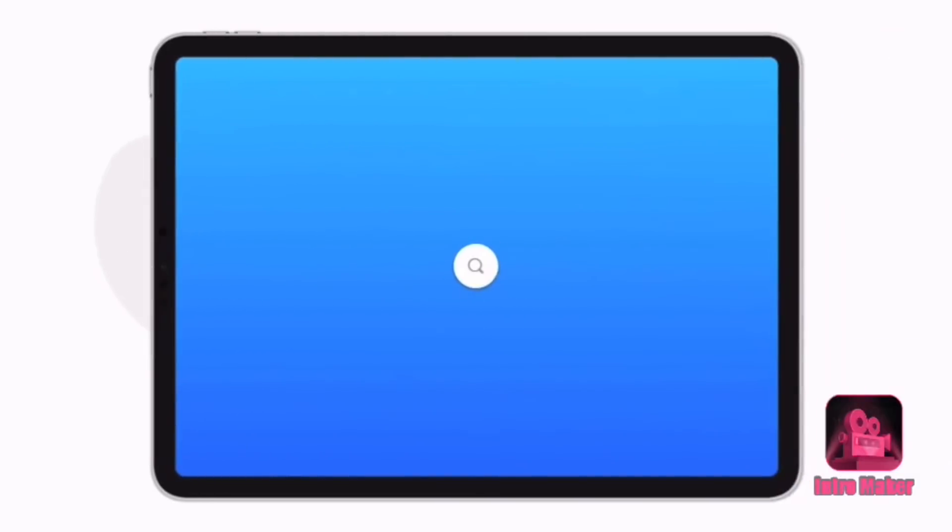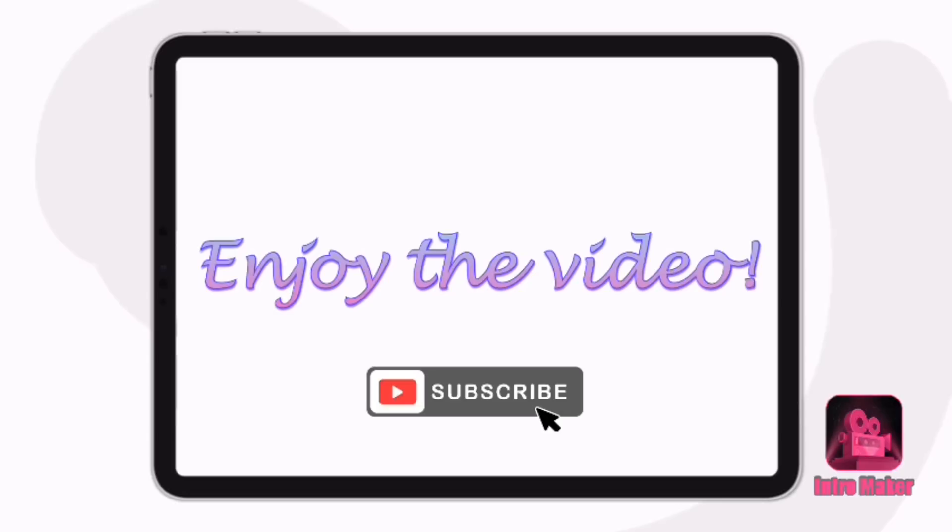Hey everybody, welcome back to my channel. It's Theoni with Rifty Divas and today we're going to take a walk around Dollar Tree and look at anything that caught my eye this time around.